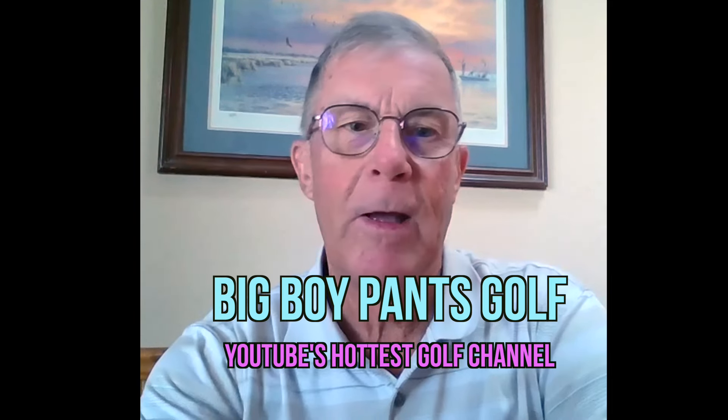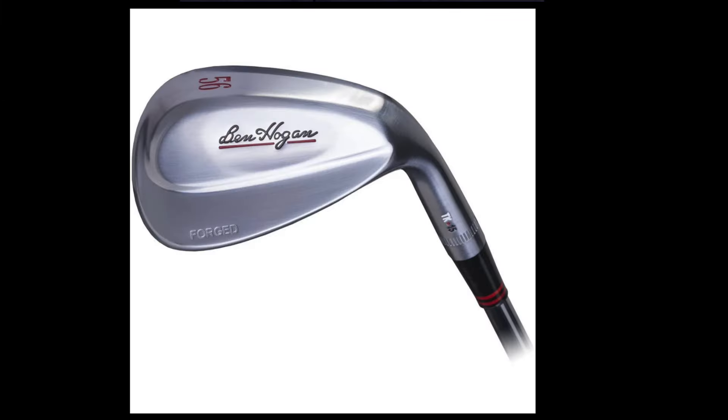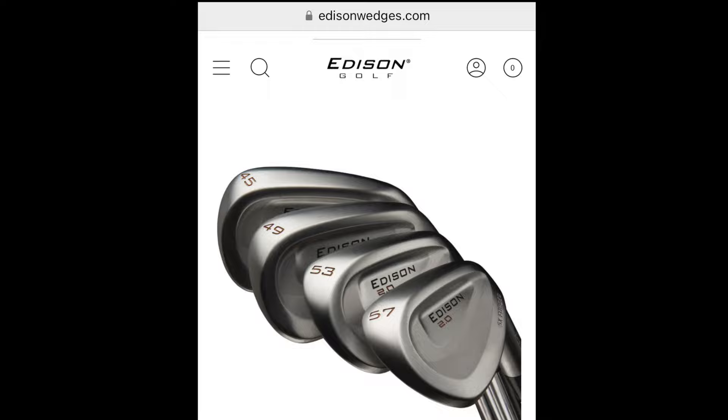I've got Terry Kaler on — he's a master and legend of the wedge game. Terry, thanks for coming on Big Boy Pants Golf, YouTube's hottest golf channel. I always love talking about wedges and what we do to be different from all the others on the market. Talk us through your background — Reed Lockhart, Eidolon, Hogan TK wedges. How has your experience led to Edison and now the Edison 2.0s?